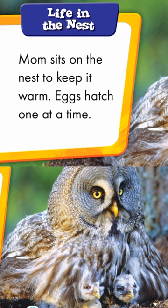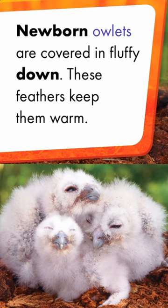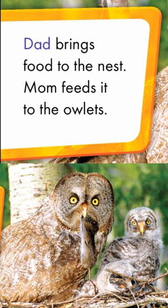Life in the nest. Mom sits on the nest to keep it warm. Eggs hatch one at a time. Newborn owlets are covered in fluffy down. These feathers keep them warm.